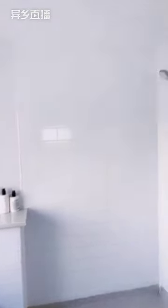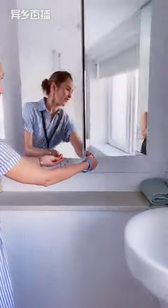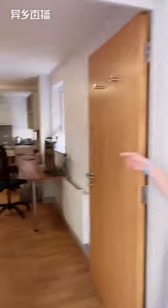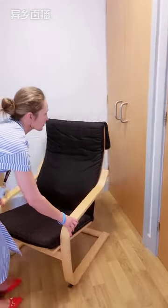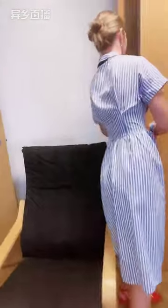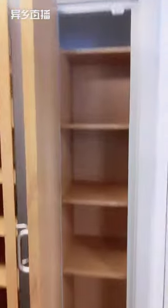The bathroom, as you can see, is very big and spacious. I'll open a few cabinets so you can see the storage. There are shelves and plenty of storage. I like this corridor - it's a very unique studio with a corridor layout.